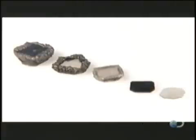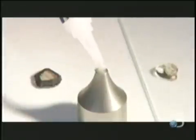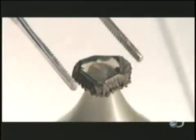It's quite a transformation. But these diamonds in the rough need a lot more work to really sparkle. They dab epoxy onto the tip of a pointed steel rod called a dop, and center the lab-grown diamond on the epoxy-coated tip.